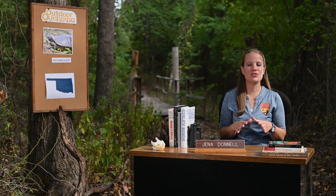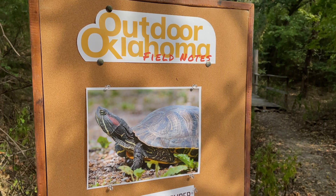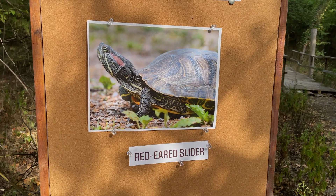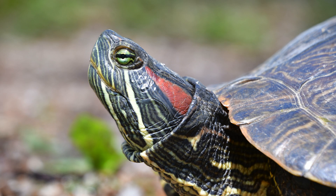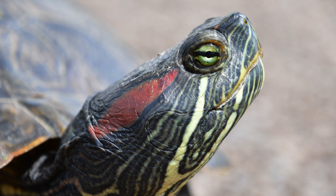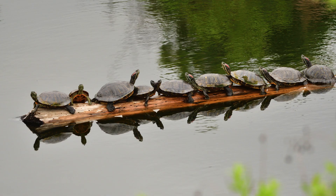Common names for our fish and wildlife don't always measure up, but the name red-eared slider is a near custom fit for our state's most abundant turtle. They have red markings behind the eye, just above the covered ear canals, and basking turtles are well known for sliding into the water when disturbed.